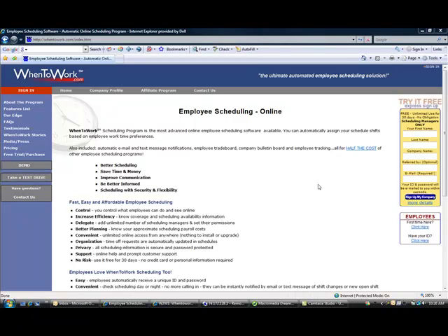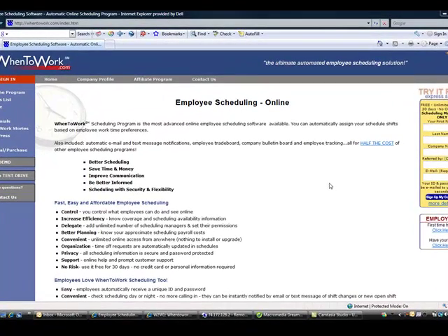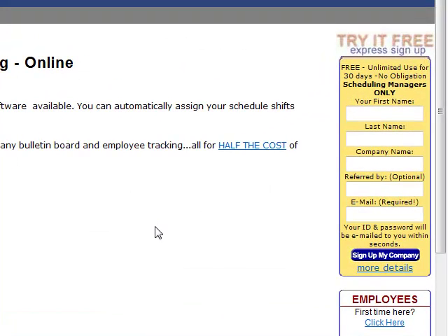This website, WhenToWork.com, is the website that MyPets Animal Hospital uses for scheduling all of its employees' shifts. It also has some added benefits in an intra-office email messaging system and other things that you'll gradually learn to use over time. The first thing to do is to set up a free trial account.